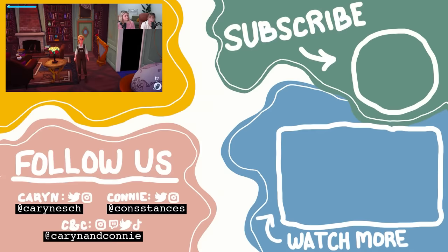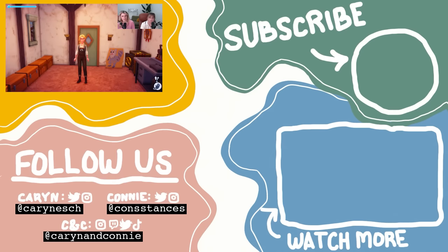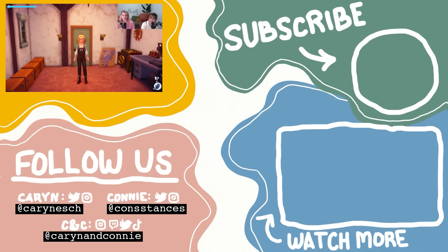Thanks for watching everybody. Bye. We'll show you our storage room - that's a bonus for credit crew. It's a bit of a fixer upper, but look at that raccoon. Perfect. No notes. Bye.